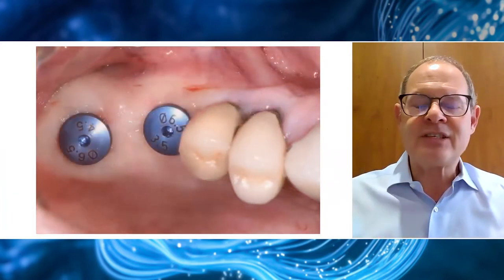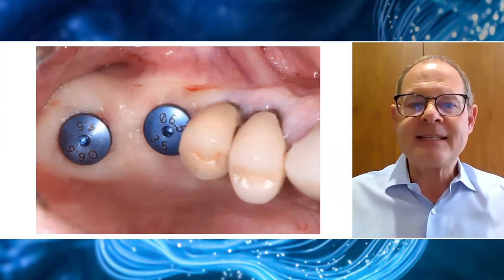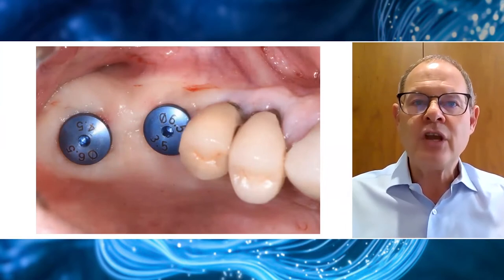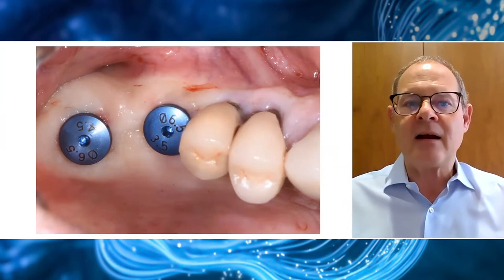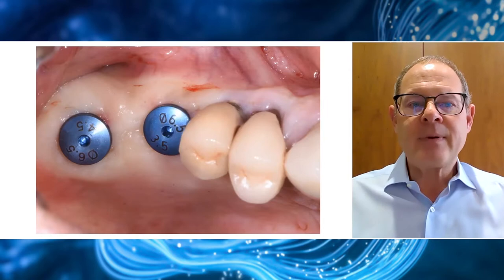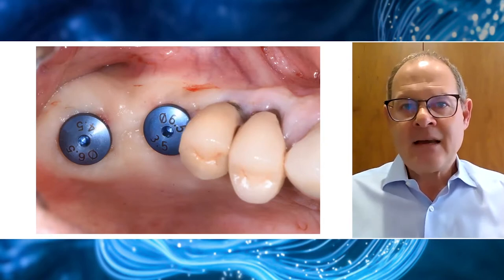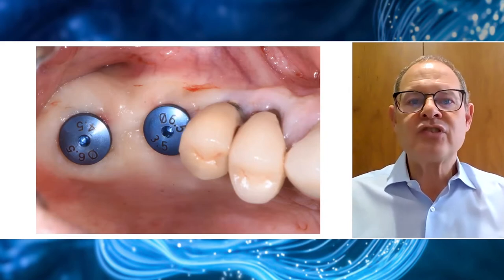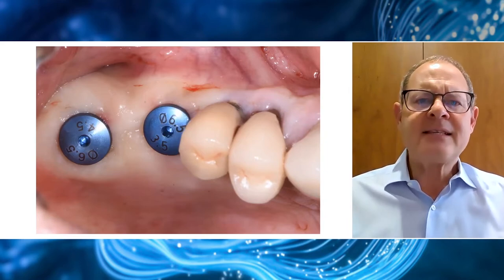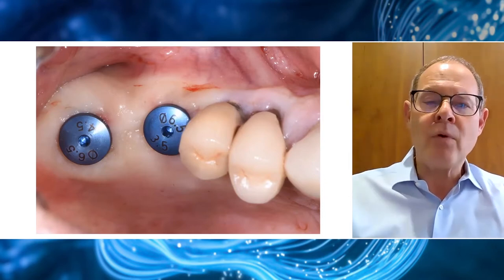These two implants have been placed in a flapless approach using a pilot guide through punch incisions. So these two implants have been placed without raising any flaps, no incisions, no sutures — and this provides the patient with minimal trauma and minimal morbidity.